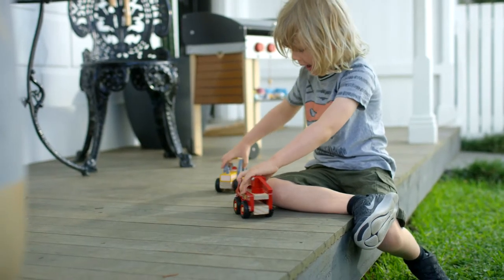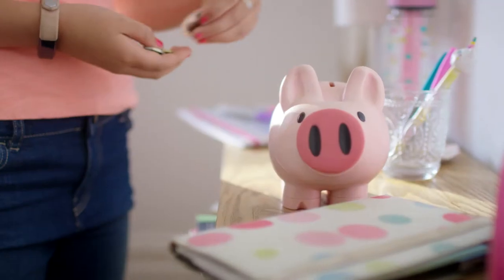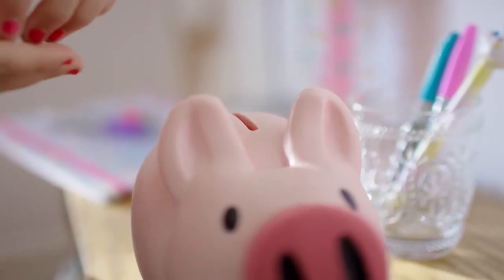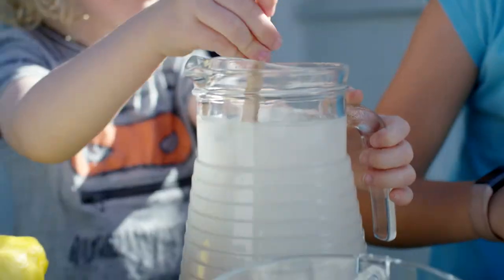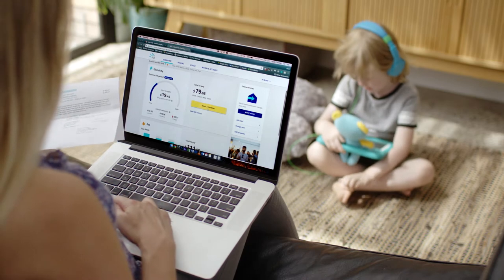As kids grow up, they're naturally curious about money. Over time, they usually have a piggy bank, get an allowance, and set up a lemonade stand. But as we move to a cashless society, how do we teach kids about money if they can no longer see it?